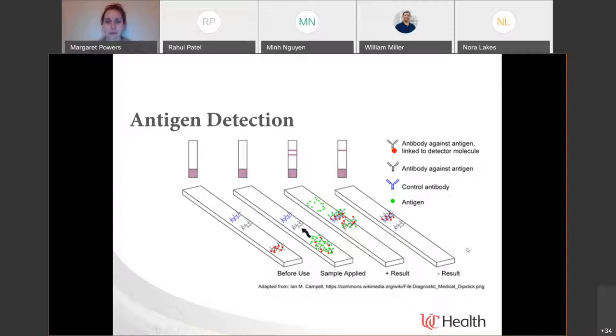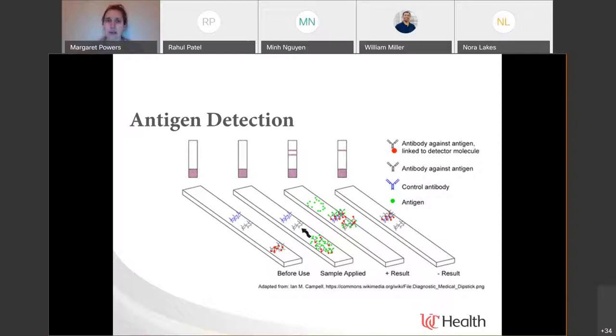Antigen tests tend to be fairly easy to use and rapid because you just put the sample in, wait for it to move along the paper, and have your answer. However, because of the platform and the way it tends to work, antigen testing tends to have lower sensitivity and reduced specificity compared to molecular tests.